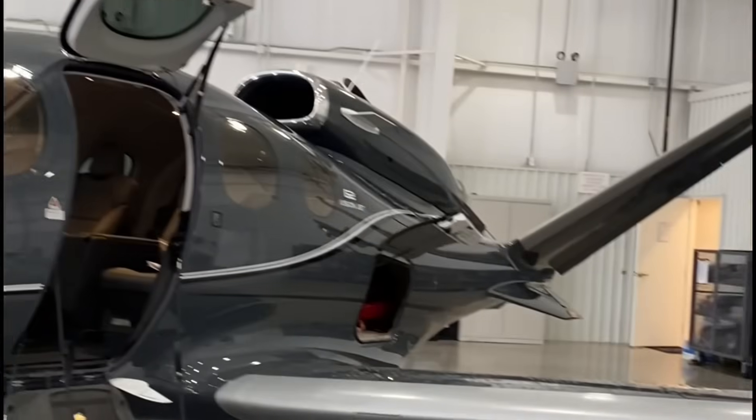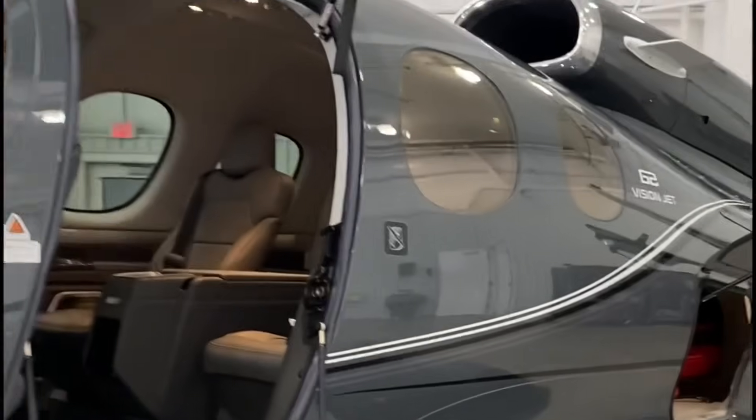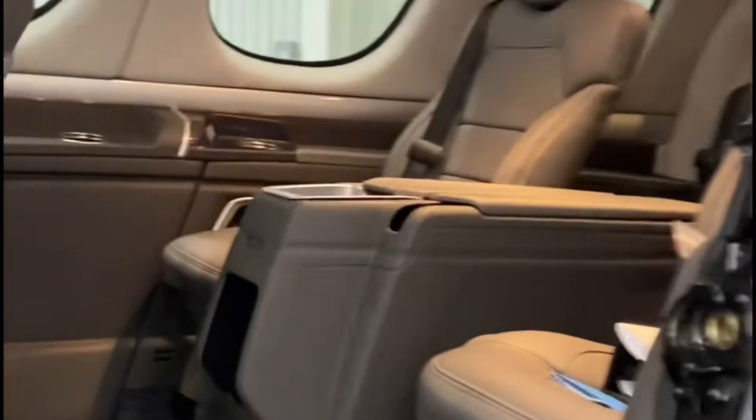Hey guys, I wanted to give you a quick tour of this Vision Jet. I'm loving this color. It's equipped with all seven seats.